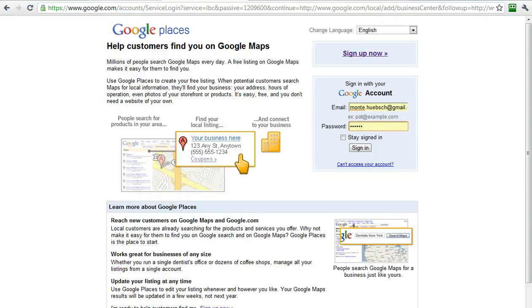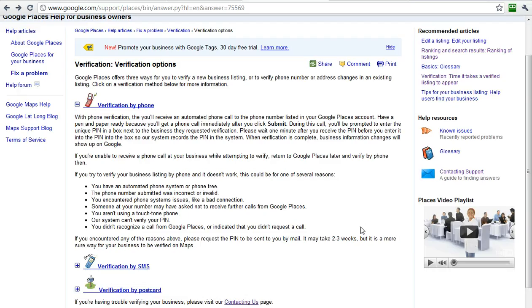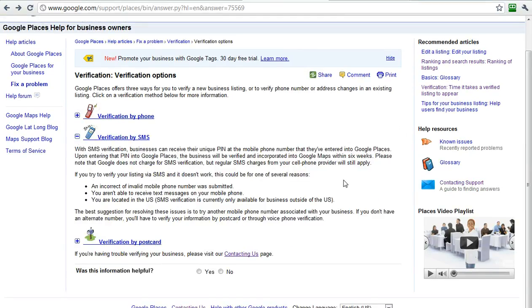Second thing is, once you get into the verification process, you will be given three choices for verifying your listing. One is by telephone — please note, this is so that you get a PIN. It is going to use the phone number in your listing, and as soon as you submit that, it's going to ring you immediately. If somebody answers the phone and doesn't know what to do, they're going to hear a Google robot saying your Google Places PIN number, and they're not going to write it down, and you're going to miss your opportunity. I recommend phone as the best option — you will show up on Google fastest with this option, and it's the easiest way to go. You can also verify by SMS, but if you do, it could take up to six weeks for you to show up on Google Maps — it's reliable, but not fastest.